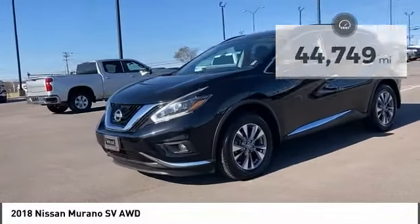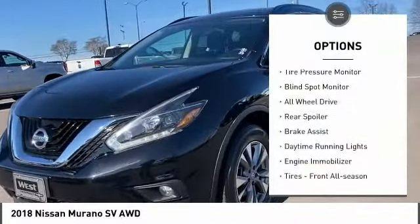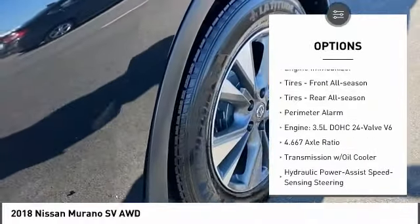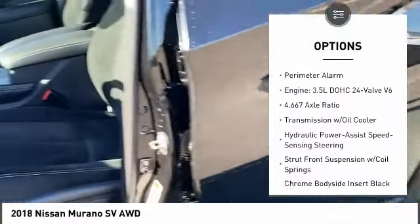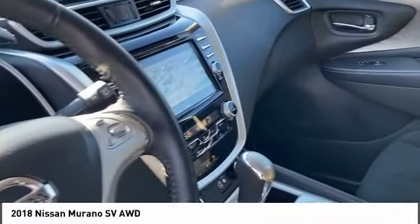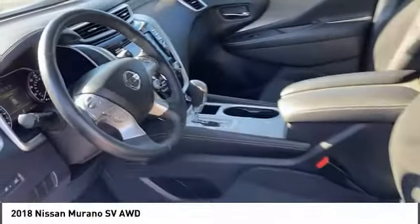Here are some of this vehicle's great options: tire pressure monitor, blind spot monitor, all-wheel drive, rear spoiler, brake assist, daytime running lights, engine immobilizer, front all-season tires, rear all-season tires, and perimeter alarm.